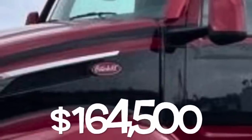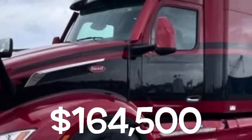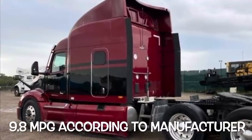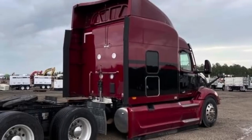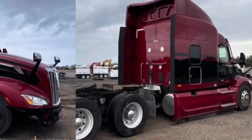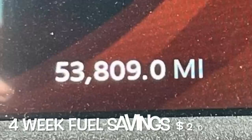For all you Peterbilt fans out there, this is a Peterbilt 579 at $164,500 for a 2023. According to the manufacturer, the Peterbilt 579 gets 9.8 miles per gallon. With that fuel economy you'll use around 306.12 gallons, costing about $1,301.02 a week, bringing the four-week fuel cost to $5,204.08 a month.